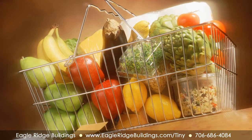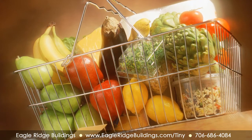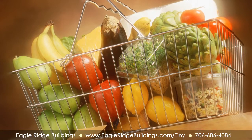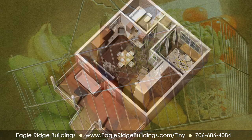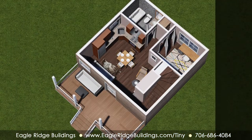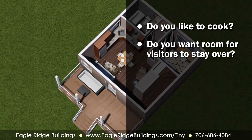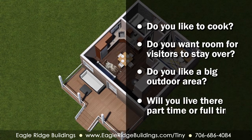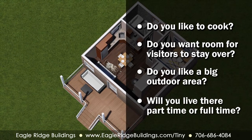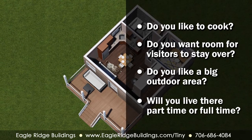That could impact your living space and the level of utilities you need. After considering all of the outside factors, you have to address where you will be on a daily basis — the inside of your home. Do you like to cook? Do you want room for visitors to stay over? Do you like a big outdoor area? Will you live there part-time or full-time? Asking these and many other questions will help shape your house.